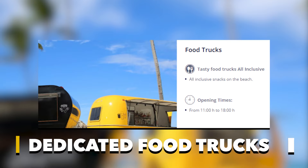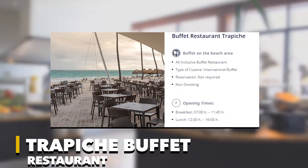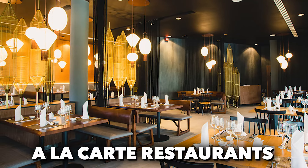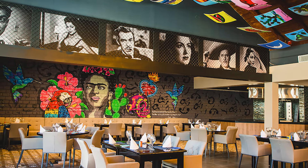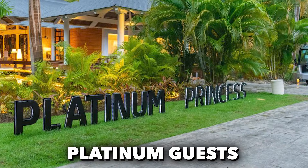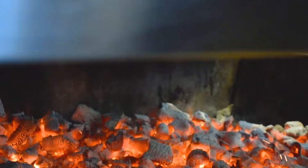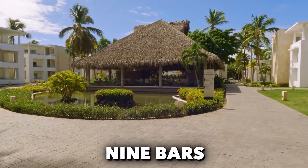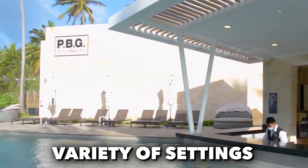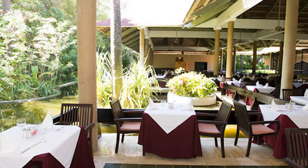Two snack bars and a dedicated food trucks area provide quick bites for those on the go. Imagine starting your day with breakfast by the beach at Trapiche Buffet Restaurant, soaking up the morning sun. Guests can explore themed à la carte restaurants, from fish and seafood at El Pescador to the succulent grills at Steakhouse Estilio Argentino El Guacho. For platinum guests, exclusive dining options include Soho, Shop-In Restaurant, and Platinum Beach Grill. With nine bars spread across the resort, including two swim-up bars, you can enjoy tropical cocktails to premium spirits in a variety of settings.